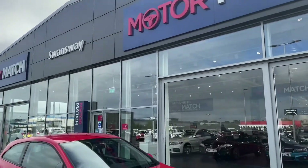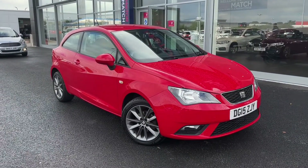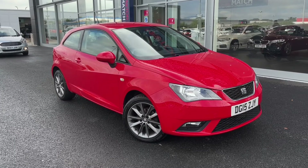Hello and welcome. My name is Callum from MotorMatch Chester and today I'm going to be showing you around this lovely Seat Ibiza 1.2 iTech Sport Coupe.